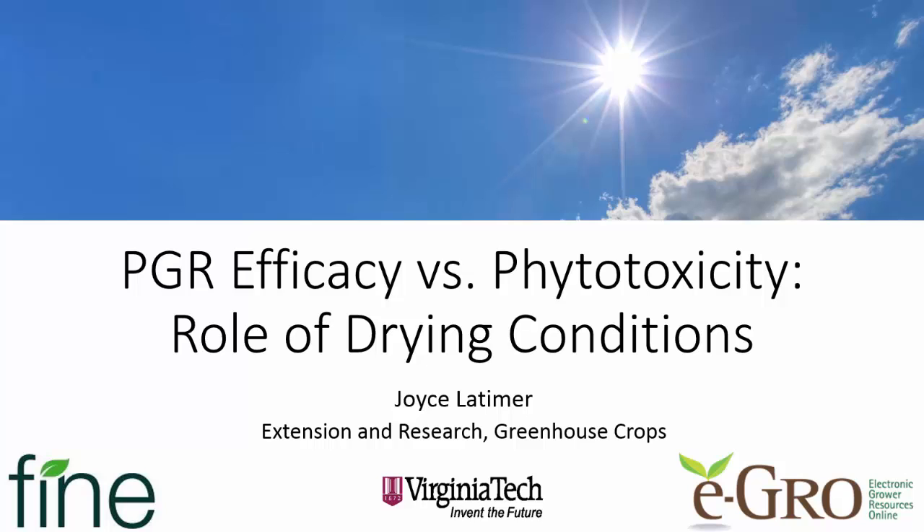Hello, this is Joyce Latimer from Virginia Tech, and today we're going to talk about the role of drying conditions on PGR efficacy and PGR phytotoxicity. Thanks to Fine Americas for supporting this video.